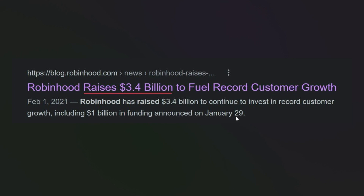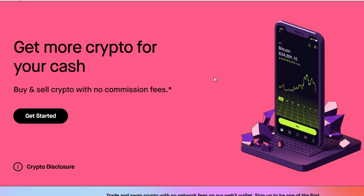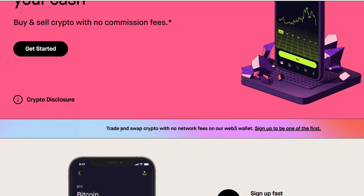There is also a rumor of an airdrop to early users of this Web3 wallet, and this is the reason why you should join the waitlist by signing up right away. The app looks very beautiful, and scrolling down you can see: trade and swap crypto with no network fees on their Web3 wallet — sign up right here.